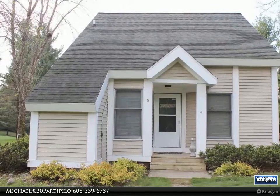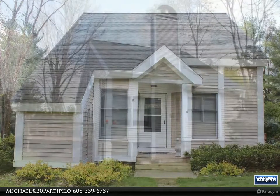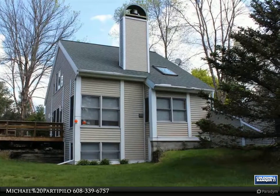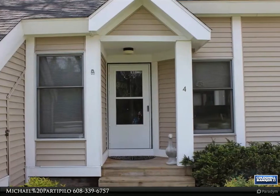Enjoy waterfront living on Castle Rock Lake. This townhouse-style waterfront condo, nestled in Snug Harbor, could be yours. An easy getaway just 1.5 hours from Madison, yet feels like a world away — you'll be transformed by the peace and tranquility of the northwoods vibe.